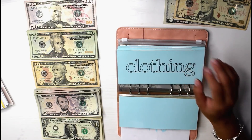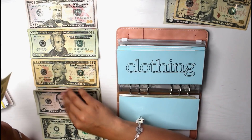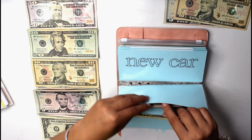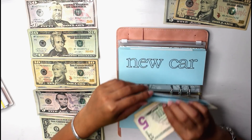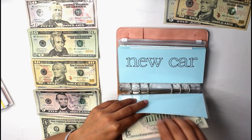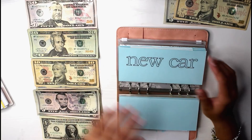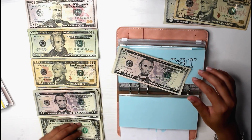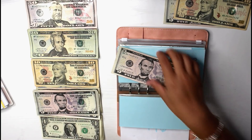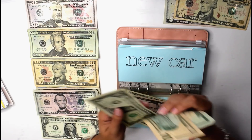Clothing will be getting $10 this week, which I hope to save so I can buy a couple of clothes before school — maybe not Goodwill, I might go somewhere else, I really just need jeans. So there is now $15 in clothing. New car is going to be getting $7, which I know is a super weird number but it's all I could put this time.